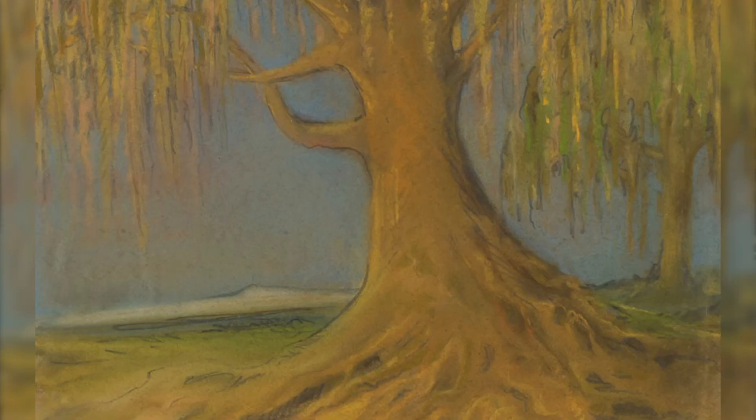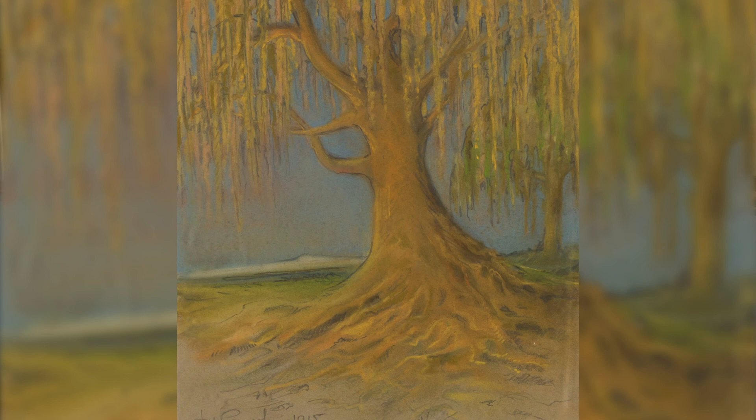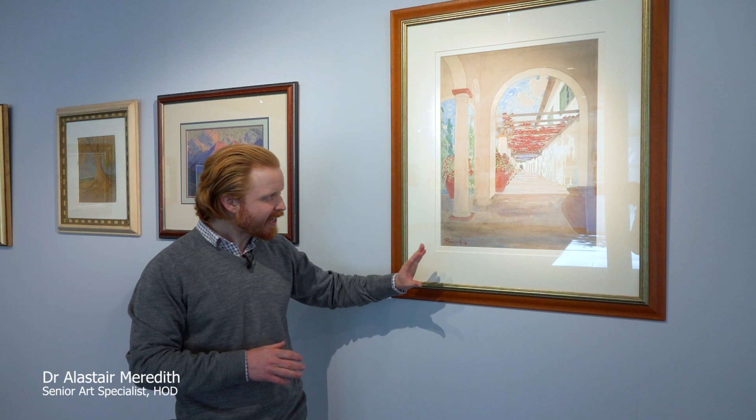We always talk about the negative spaces in Pirneef's early work. He saw enormous decorative potential in these negative spaces, with this fantastic clear high veld sky in the background. That's 1915, and he's still working at the State Library at this point. Late in 1917 he resigns and takes up a position in Heidelberg teaching, which is where we catch him here in this next work.